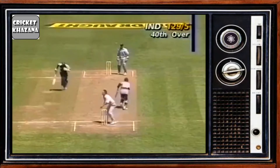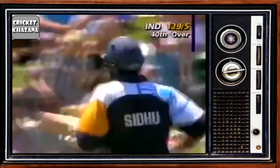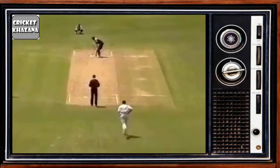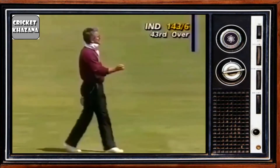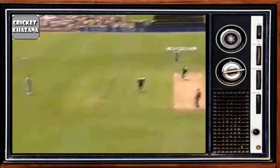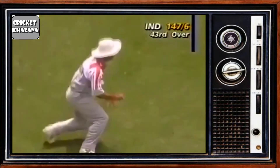Siddhu looks for three and eventually, after a long contemplation, decides to go for it — but that was very slow decision making from Navjot Siddhu. This time it's over long off and Fleming won't get to that — a great shot from Navjot Siddhu. Siddhu goes down to long off; that's a good shot and Morrison might get it but does well.